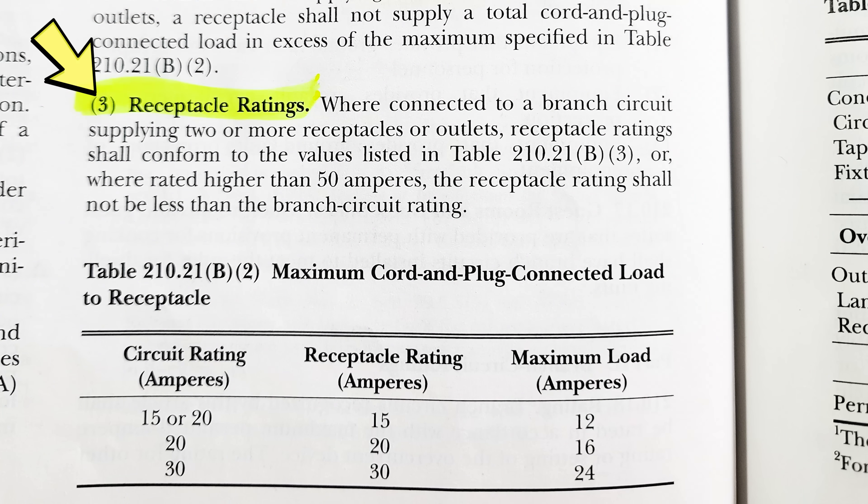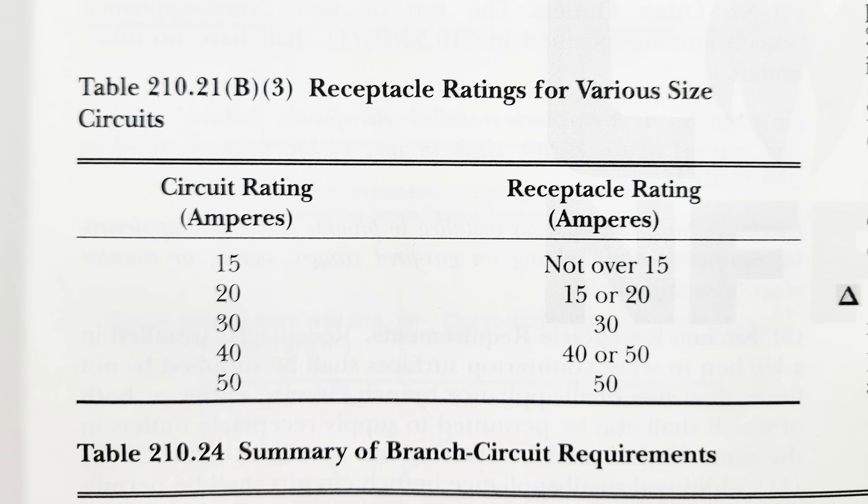Moving to B3, it says receptacle ratings: where connected to a branch circuit supplying two or more receptacles or outlets, receptacle ratings shall conform with the values listed in Table 210.21(B)(3). Looking at that table, on the left is the circuit rating in amperes and on the right is the allowed receptacle rating.